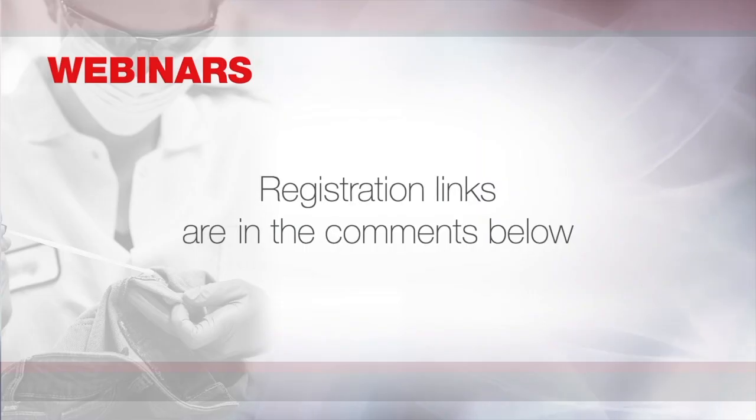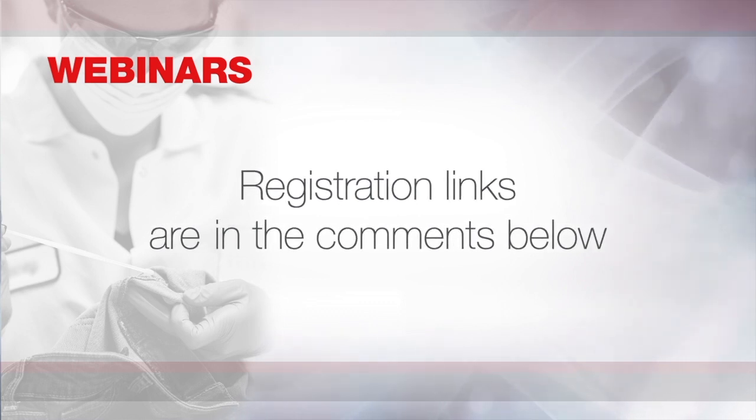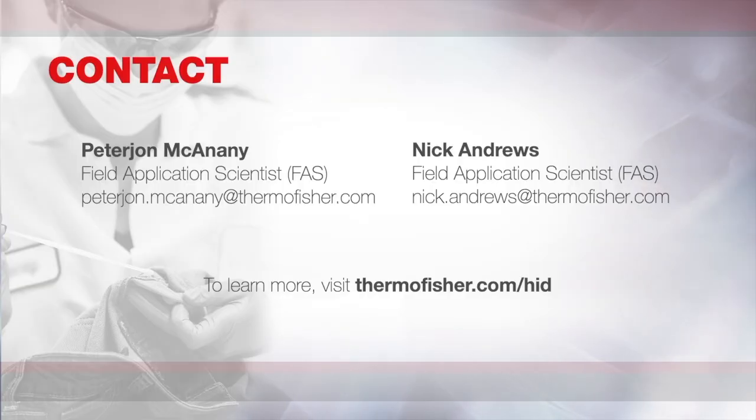If you're interested in learning more about the Rapid Hit ID system or Rapid DNA technology, join us for these upcoming webinars — we'll put the links in the comments below. Always remember your field application scientists and HID tech support are there if you need anything. You can be contacted via email, or you can contact your local field application scientist, account manager, or even the HID tech support line.